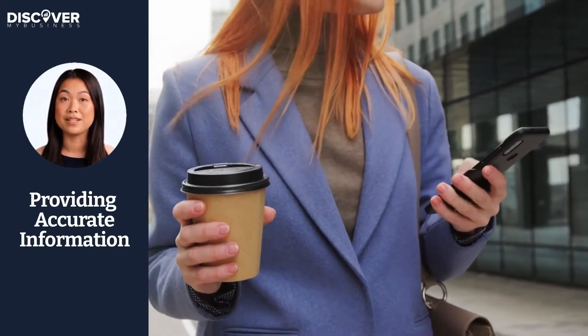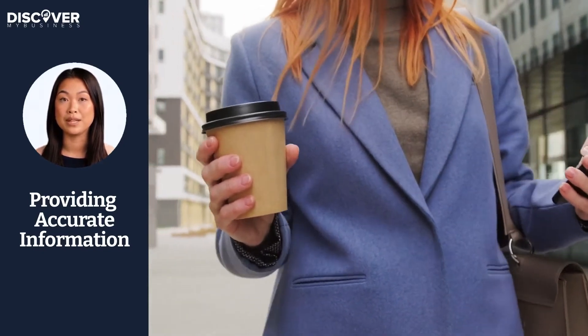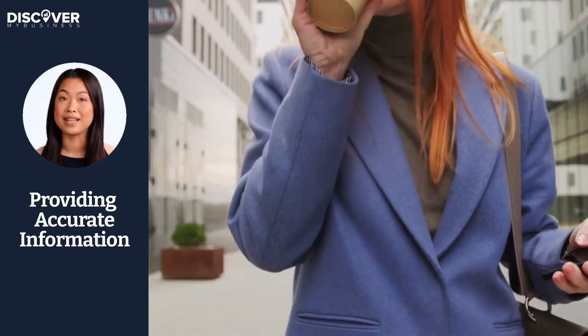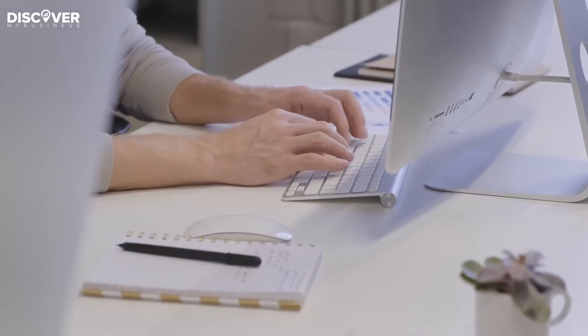As your business gathers profiles on various social media platforms, you might have to provide more accurate information in order to avoid getting suspended. This can happen because of inconsistencies in the information that you provide.